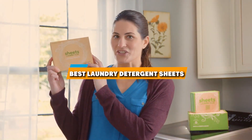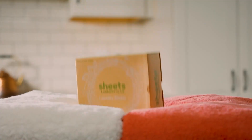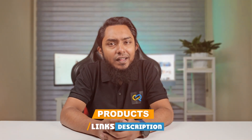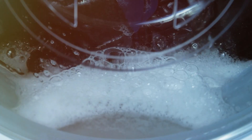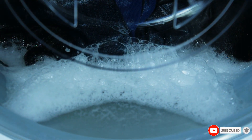Hey everyone, have you ever thought about how much time and effort we spend on laundry? Those heavy jugs of liquid detergent not only take up space but also can be a hassle to use. Today we are going to simplify your life by talking about a game-changing product: laundry detergent sheets. No more spills, no more mess. Stick around as we unveil the top 5 laundry detergent sheets that will make your laundry days so much easier.